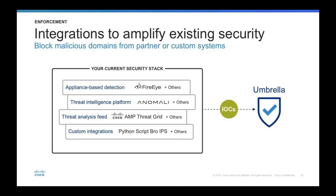Umbrella has an API for integration with existing solutions and workflows — both third-party partner and custom in-house — to extend protection. Leveraging appliance-based detection, we can easily integrate intelligence from on-premise threat detection security appliances like FireEye, so their valuable intelligence can be fed directly into Umbrella automatically. This can extend both local security and enforce protection across all locations and roaming users without installing an additional box.